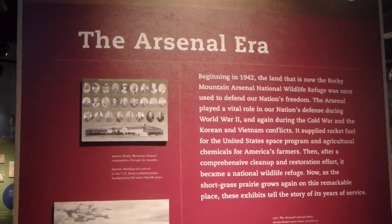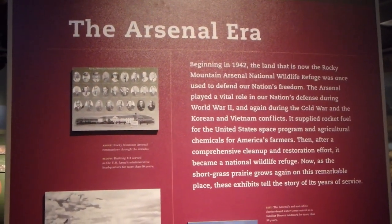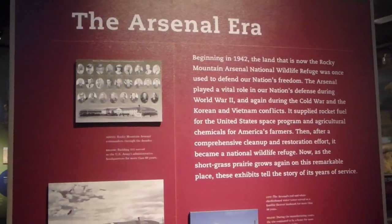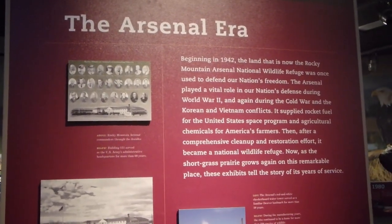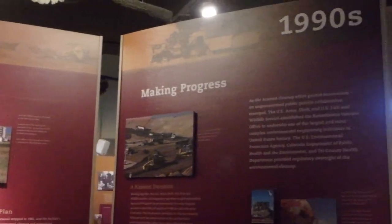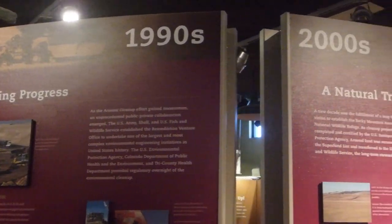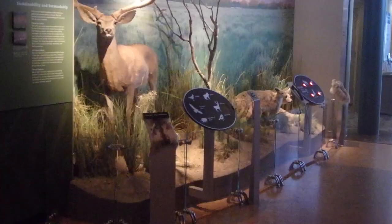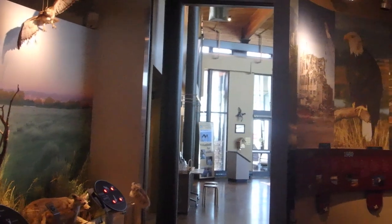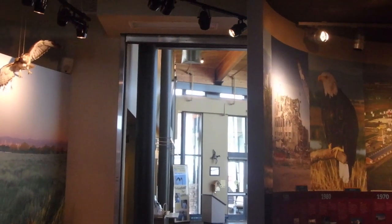Starting in the 1940s, this land was used for the production of munitions to serve the war effort, and that continued through the Cold War and into the Vietnam War. It wasn't until the early 1980s when the decision was made to clean up the property and turn it into a national wildlife refuge so that it could return to the original prairie land.